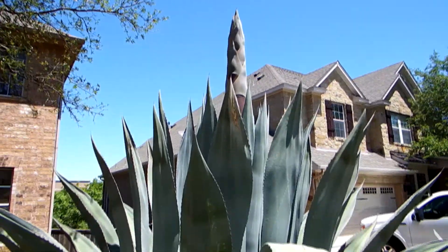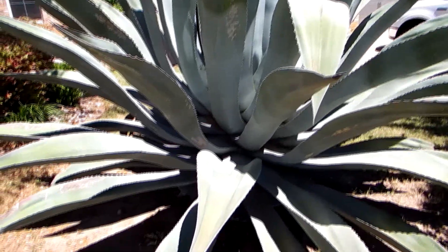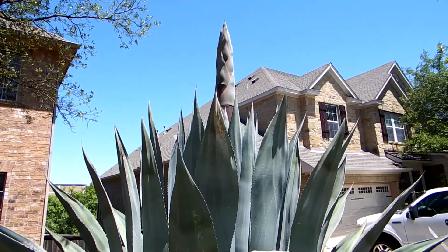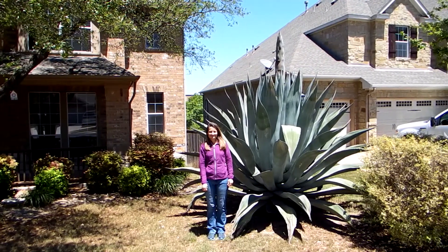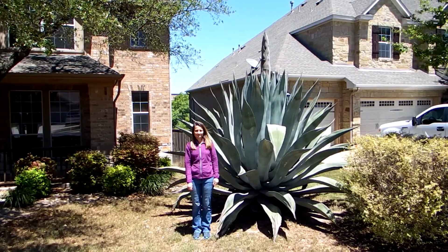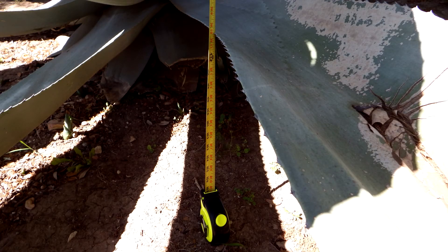Some people call that Texas asparagus when it grows up like that. At this point, I'm anticipating it growing to around 30 feet, and you'll see how high it actually got in a few moments. One more look at the size — she's 5'7", and I'm 6'5", so let's take a quick measurement. It's about 109 inches, so it's about 9 feet tall.